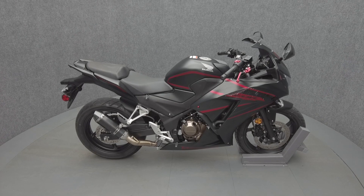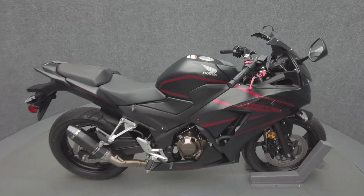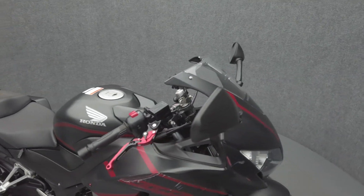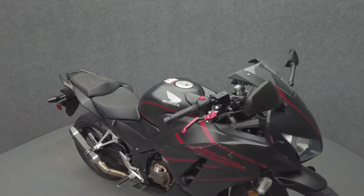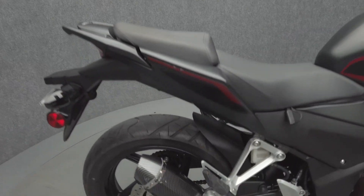Hey everyone, this is Keegan from National Power Sports. This 2018 Honda CBR300R with only 1,760 miles passes New Hampshire State inspection and runs well. It's been upgraded with an aftermarket sub-bun muffler and adjustable brake and clutch levers.